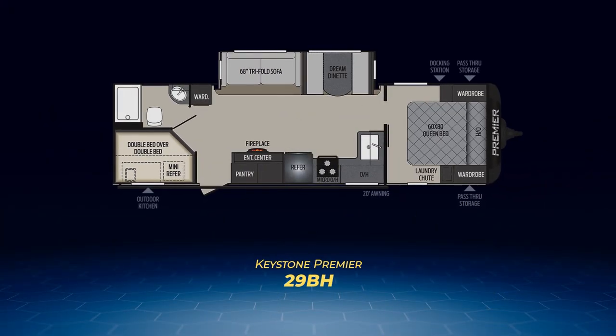The 29BH has a large living area slide containing a tri-fold sofa and dream dinette. This sits across from a large L-shaped kitchen and an entertainment center with a fireplace. In the corner, you'll find the double-over-double bunks across from a pantry and adjacent to the bathroom. The bedroom is made private by a solid pocket door.